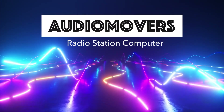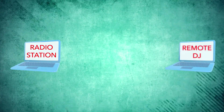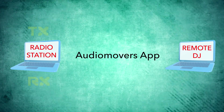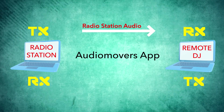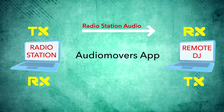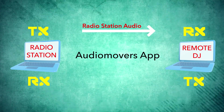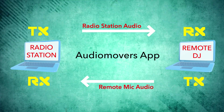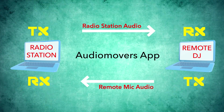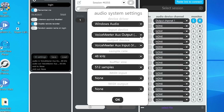Before we set up Audio Movers' Listen2 app, I want to give you an overview of what's happening here. In this setup, we have two computers — the radio station and the remote DJ's. Both will be running Audio Movers. On the radio station side, you're going to be transmitting the audio from Radio DJ or whatever radio playout software you're using to the receiver over on the remote DJ's computer. Your remote DJ will then be transmitting the audio from their remote mic back to the receiver at your radio station's computer.